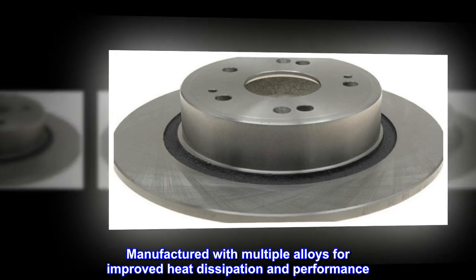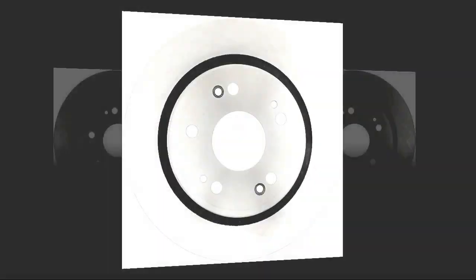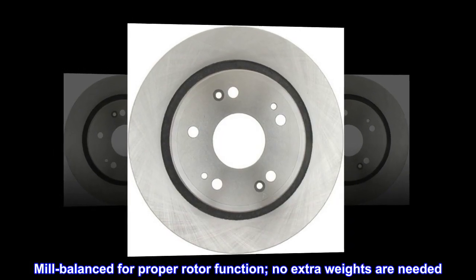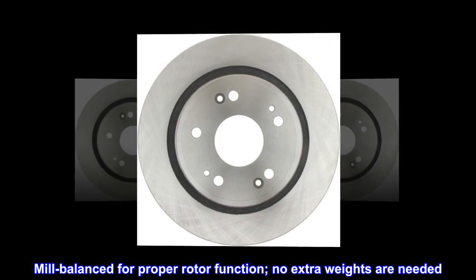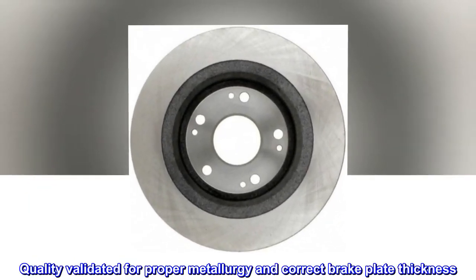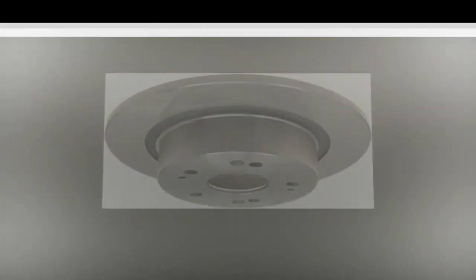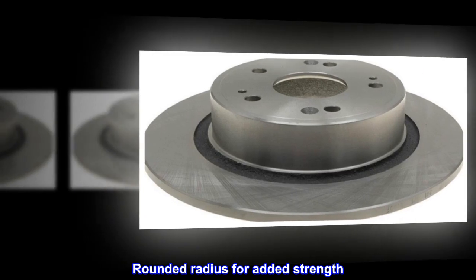Manufactured with multiple alloys for improved heat dissipation and performance. Mill balanced for proper rotor function — no extra weights are needed. Quality validated for proper metallurgy and correct brake plate thickness. Rotor type: solid. Rounded radius for added strength.